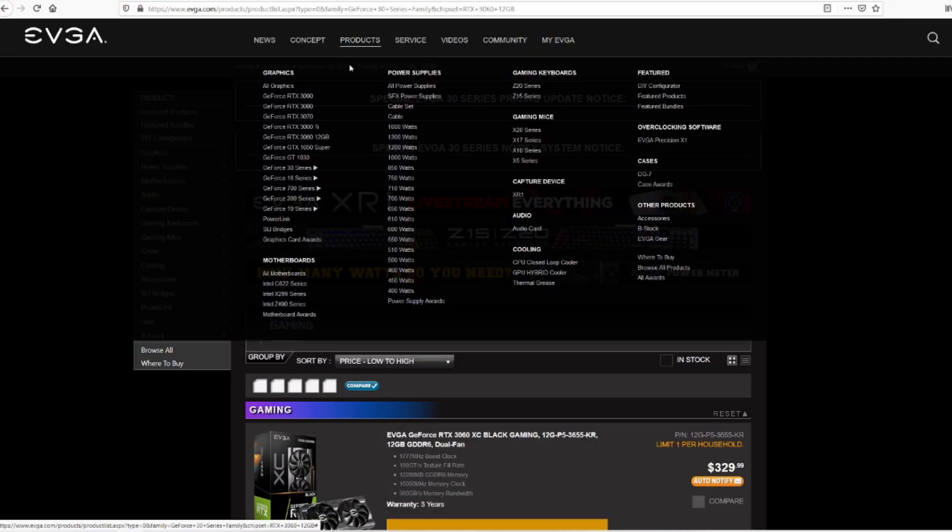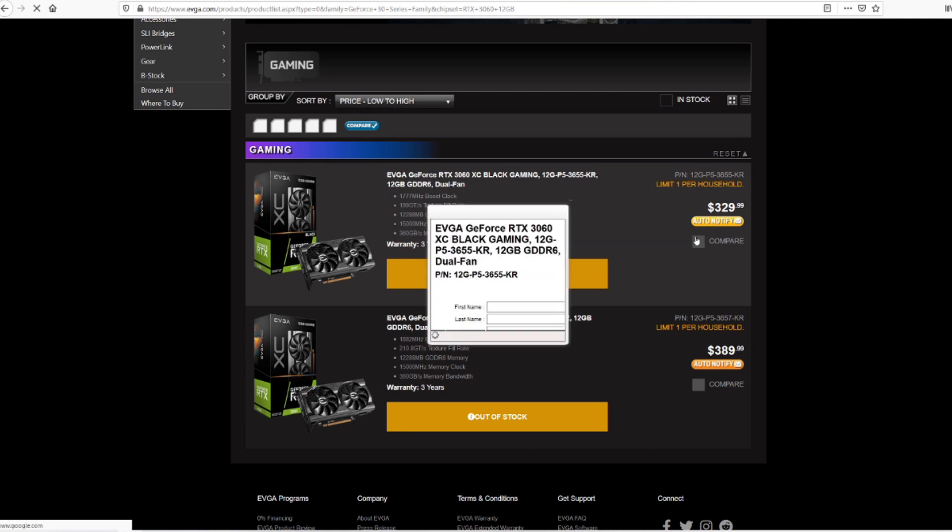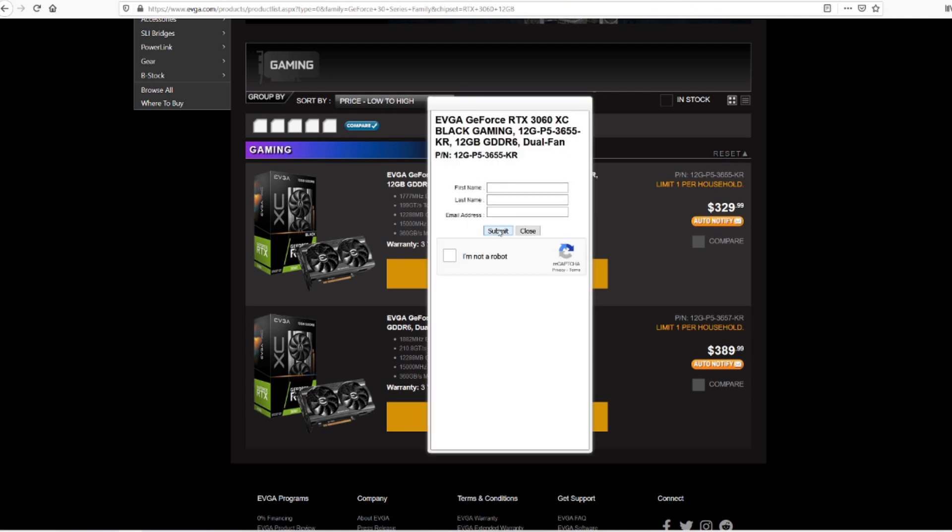The second best way I've seen — though I haven't gotten lucky with it yet — is the EVGA Q system. All you do is go to EVGA's website, click on their products, and find the product you want. In my case it's a 3060 12-gigabyte card. They're all out of stock, so you hit 'auto notify.' You enter your first name, last name, and email address, confirm you're not a robot, and hit submit. It enters you into their Q system on a first-come, first-served basis and they'll notify you when your name comes up.